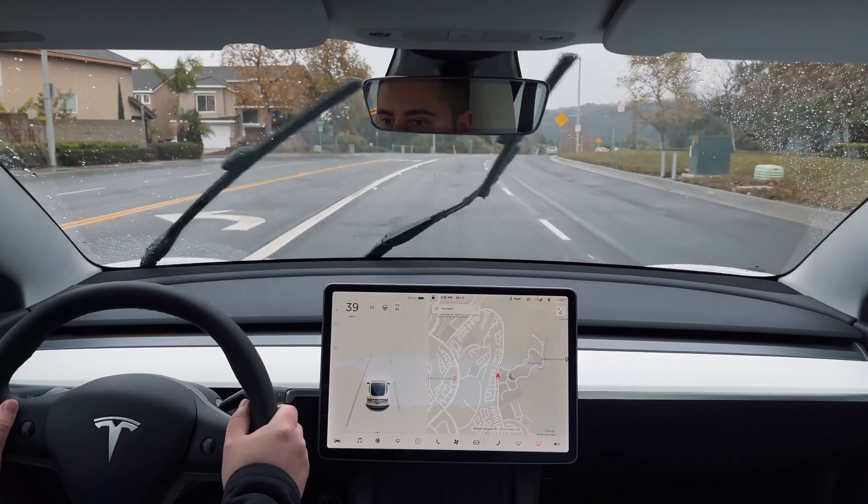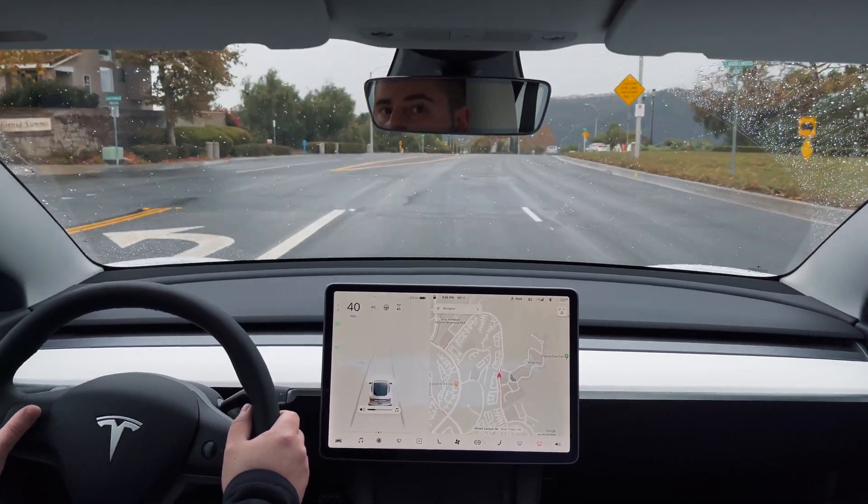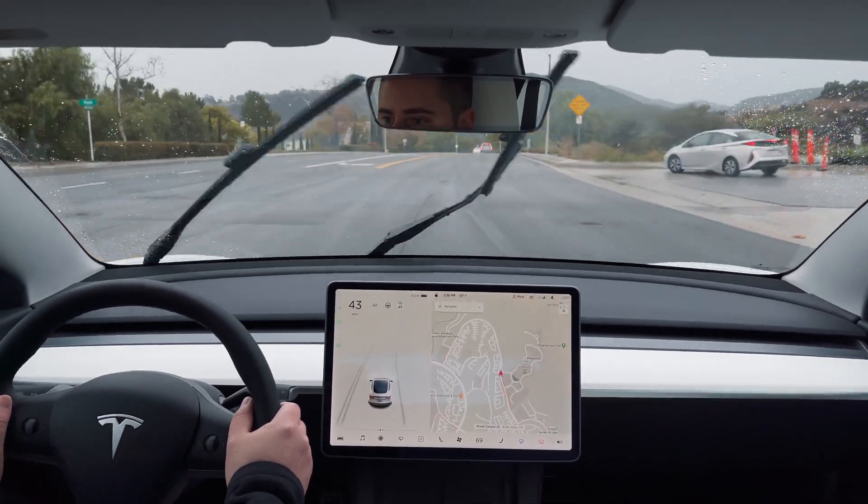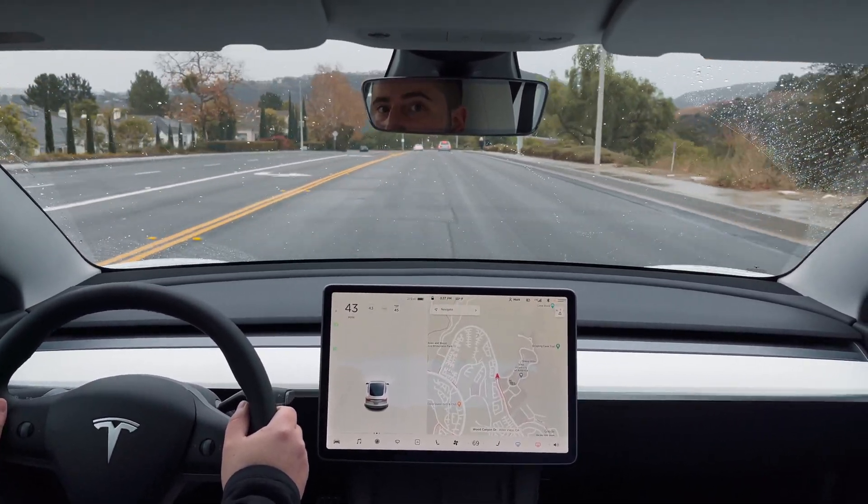Hello and welcome to another Tesla video. Today, I'm out here driving around in the rain, a rare sight here in Southern California, to test out how Autopilot works in various driving situations.